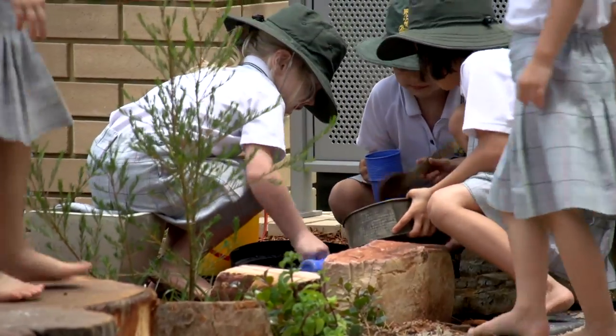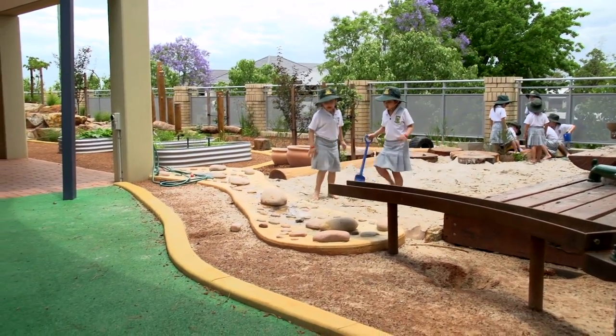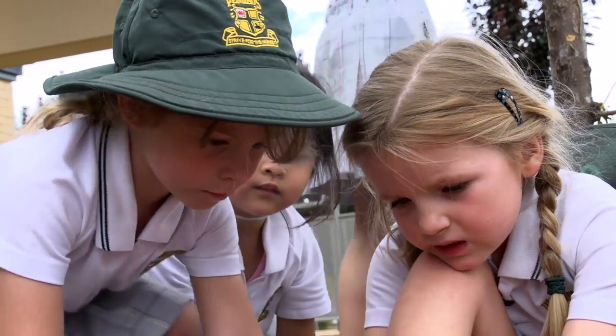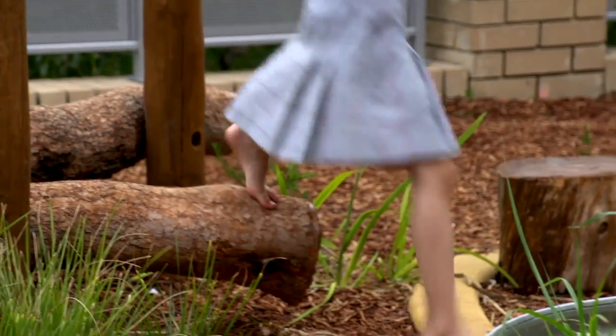The biggest difference between our nature playground is how interactive it is, how it allows the girls' imaginations to blossom, and also how their play is very calm and they learn to cooperate and get a chance to do things that children sometimes these days don't have a chance to do.